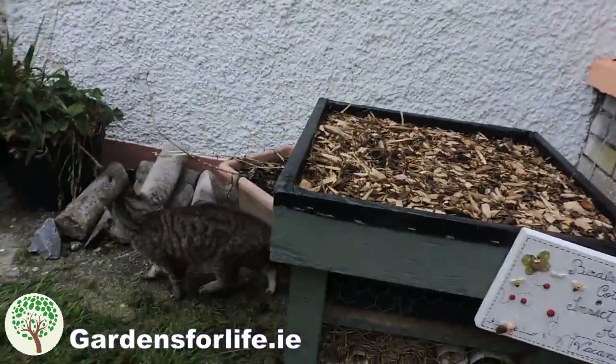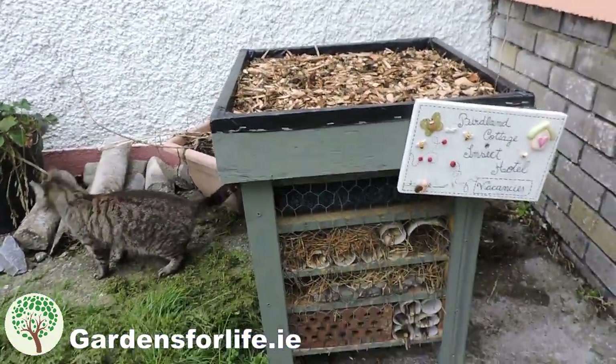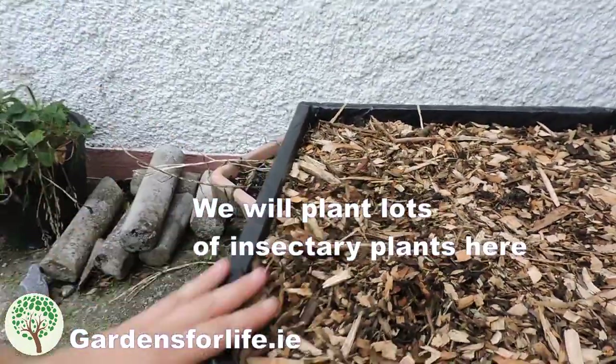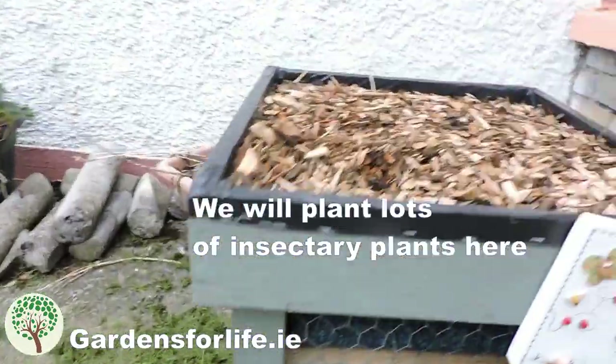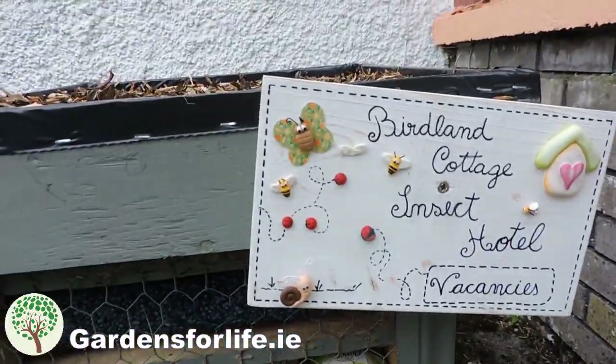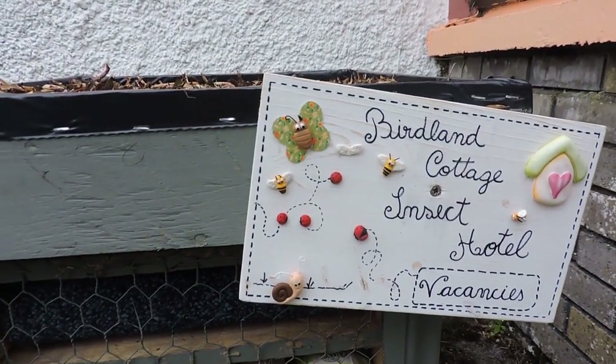How are you guys doing? It's Martin from Gynes for Life. Today we finally moved the Insect Hotel out into the front garden. Here it is now. As you can see it's got a bit of mulch here on the top and it's going to be a bit of a living roof anyway, and it's got a lovely sign that Bianca's mother made up.